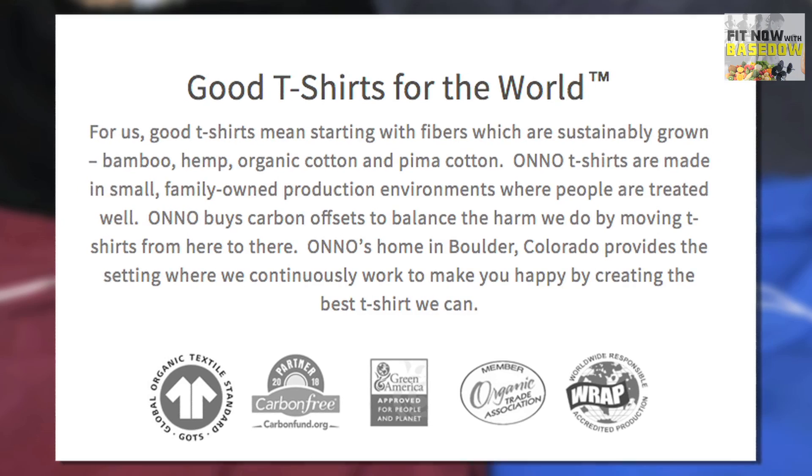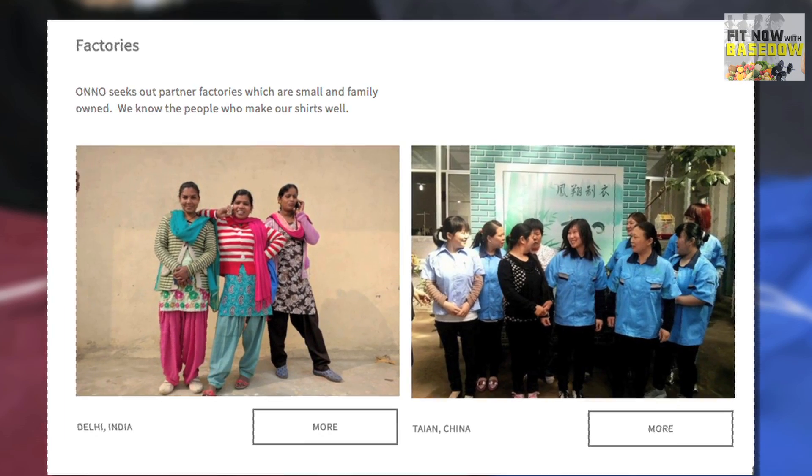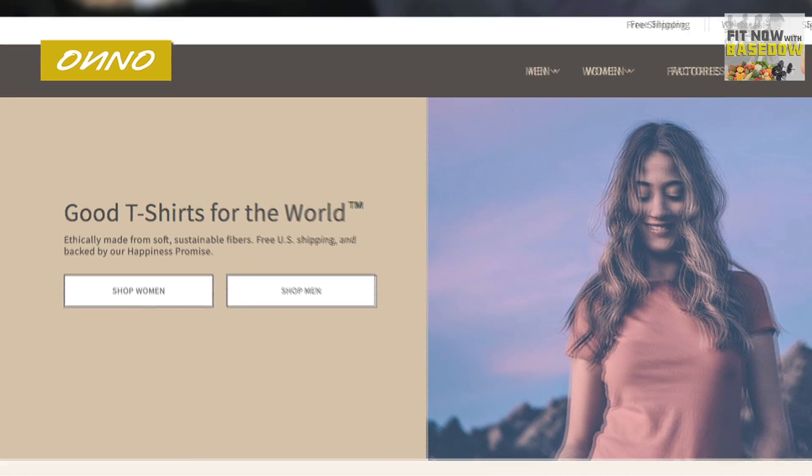Not only are the quality and color choices amazing, these shirts are super comfortable. Along with being good for our planet, Anno is proud to say their t-shirts are made in small, family-owned production environments where people are treated well. Plus, Anno buys carbon offsets to balance any harm caused by moving their shirts from here to there.